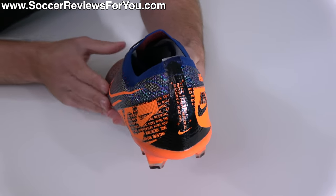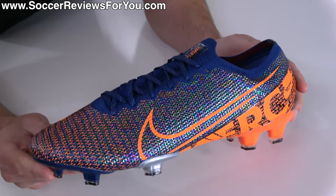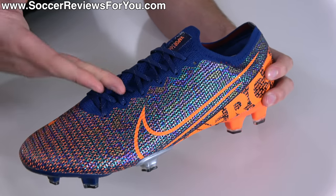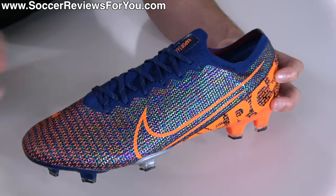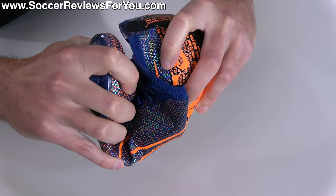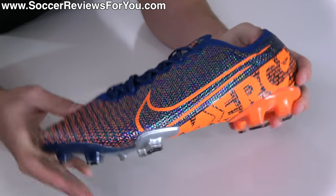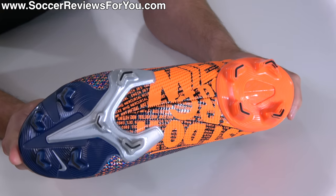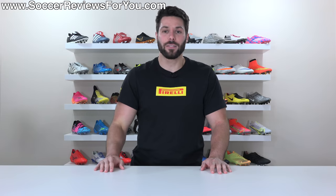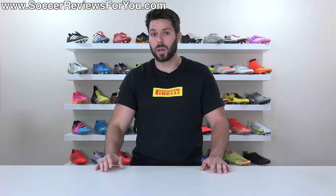You should avoid counterfeit football boots at all costs. As much as I don't recommend the academy tier Mercurials, those would be significantly better to play in than this counterfeit top-end Mercurial I'm holding here in my hands — they fold in half like a banana, and a football boot is not supposed to do that. Please do not buy counterfeit football boots. And there you have it folks — the football boots you should not buy and why.